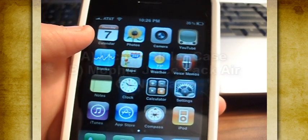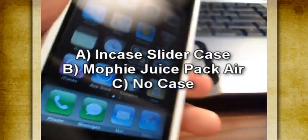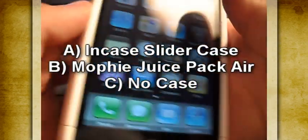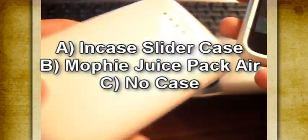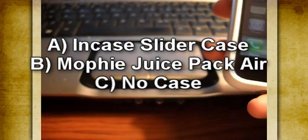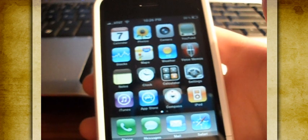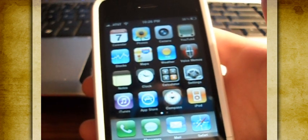Your three choices are: A, the InCase slider case that I have on right now; B, the Mophie Juice Pack; or C, no case at all. For those of you that said Mophie Juice Pack — you guys are correct.